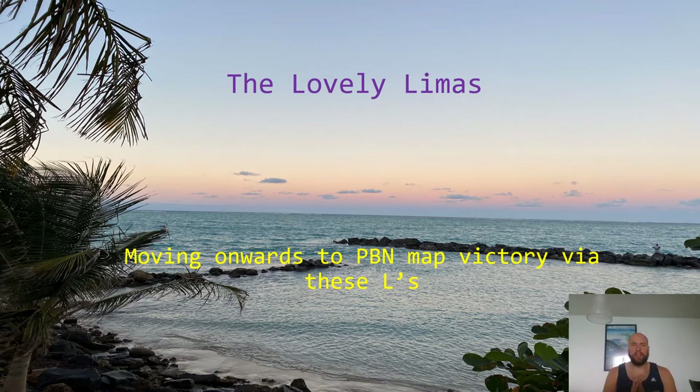You'll notice, as we jump into more videos and this one in particular, how many airways start in the San Juan FIR and transcend the entire east coast or partially through the midwest of the United States. There are so many different classifications of airways — domestic airspace, oceanic airspace, international airspace — so there's a whole bunch of airways with a whole plethora of names.